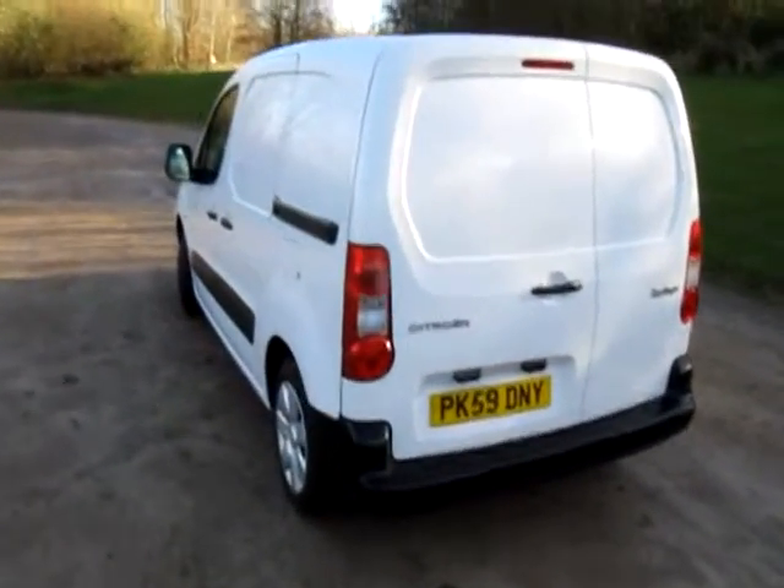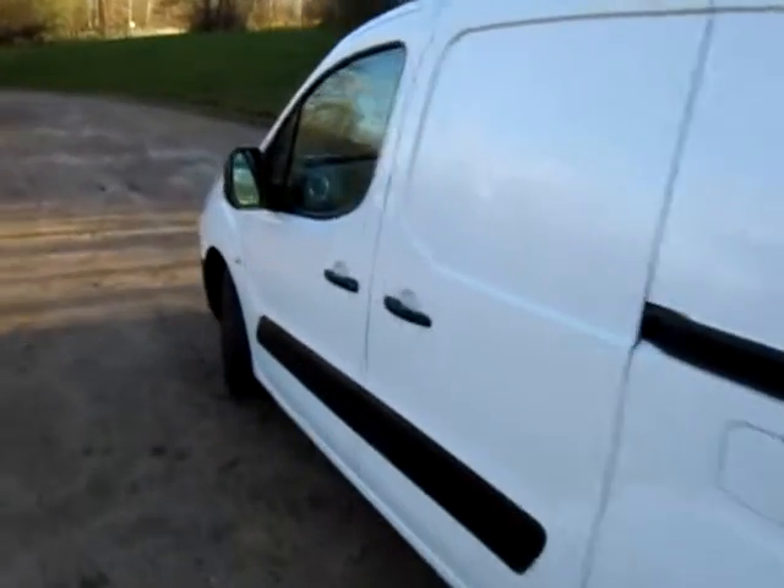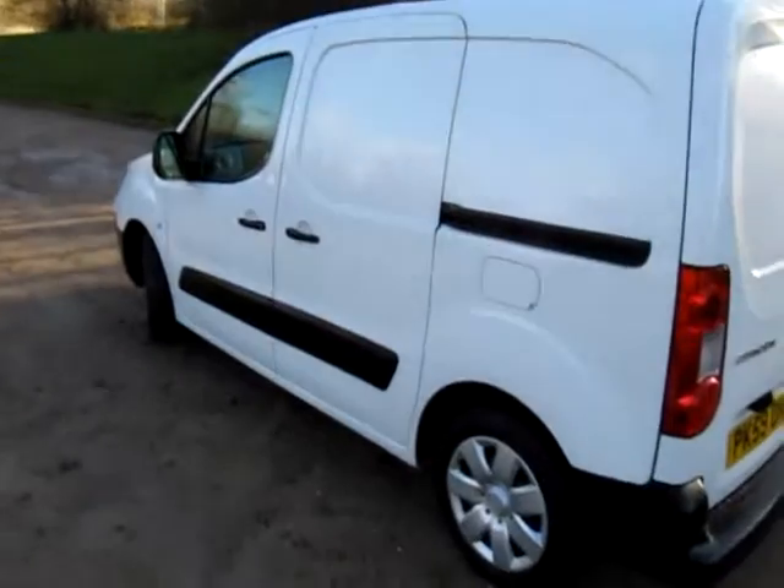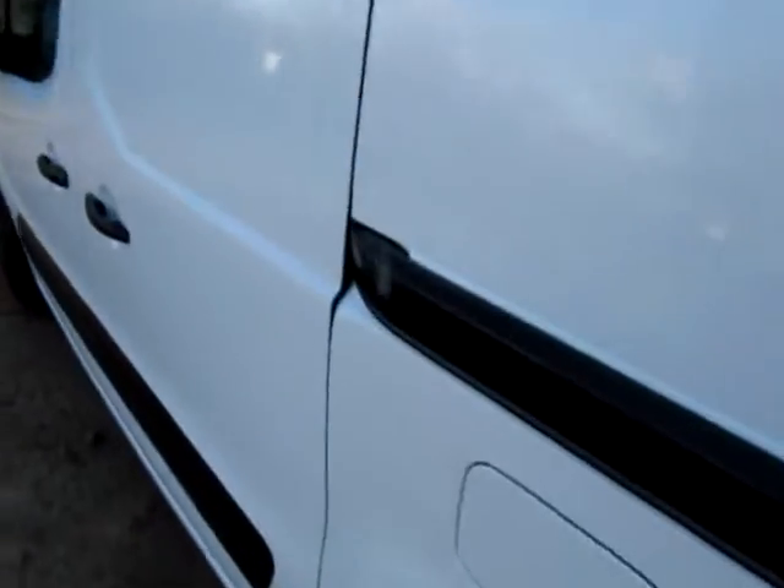Hello, it's Jonathan Porterfield again of EcoCars, and this is a short video clip of this LPG Berlingo that we've bought from our customers.